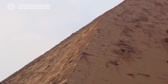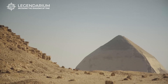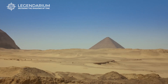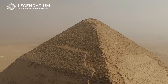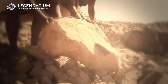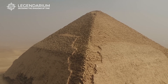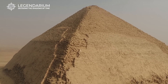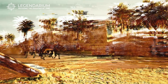Ongoing excavations at the Bent Pyramid continue to reveal fascinating artifacts and new information. Discoveries of tools, pottery, and inscriptions provide insights into the lives of the workers and the construction techniques used. These findings help historians piece together the story of the Bent Pyramid and its significance in Egyptian history. Each artifact adds a layer of understanding about the people who built this incredible structure and the pharaoh who commissioned it.